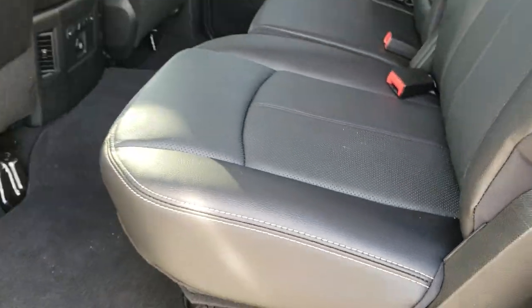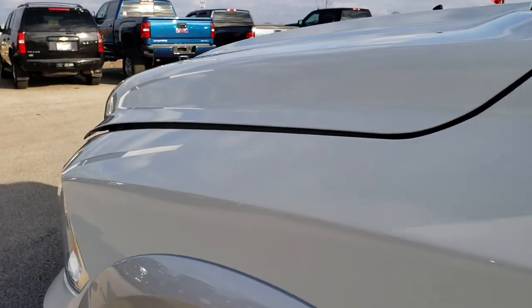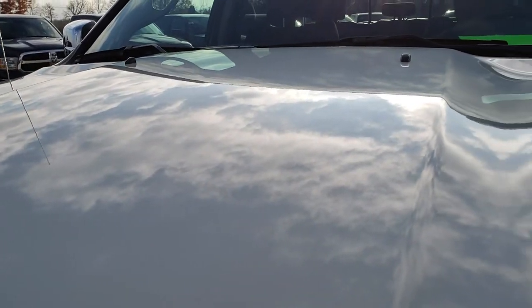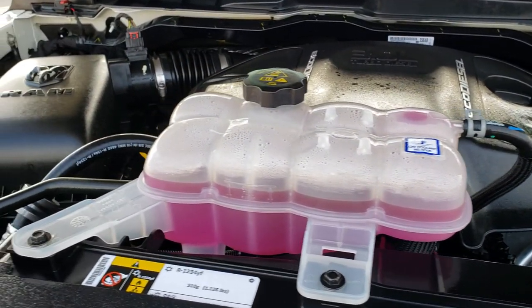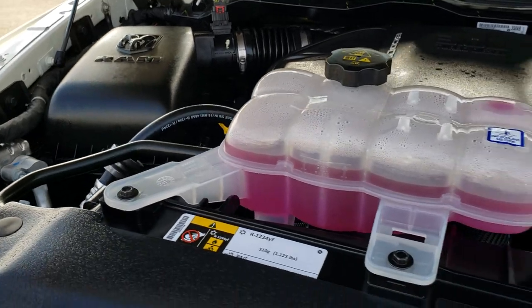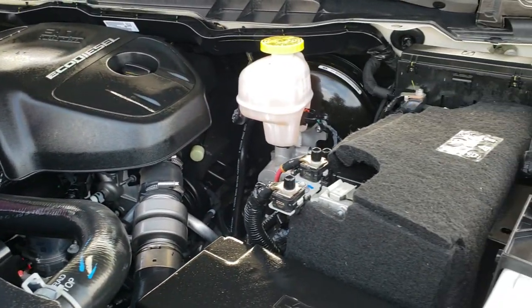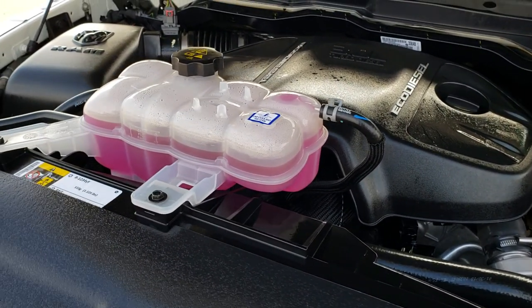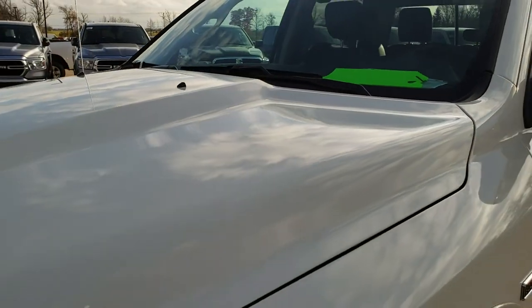We'll take a quick look under the hood. I'd personally like to thank you for checking out the video today. Under the hood we have the 3.0 liter V6 EcoDiesel motor. The engine bay is very clean and it runs very smooth. This truck has been fully safety inspected by our service shop, has a fresh oil and filter change, all fluids have been checked and topped off, and this truck is 100% ready to go.